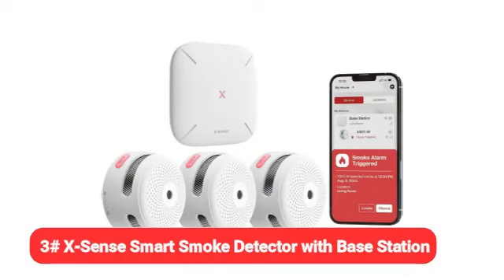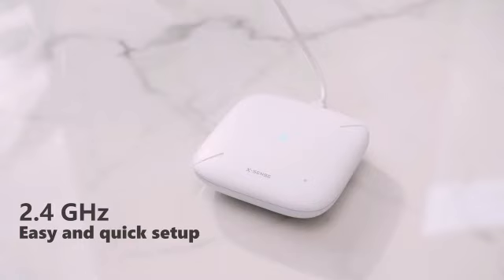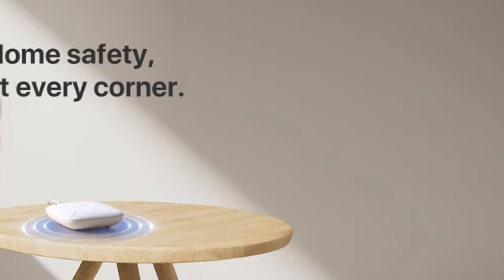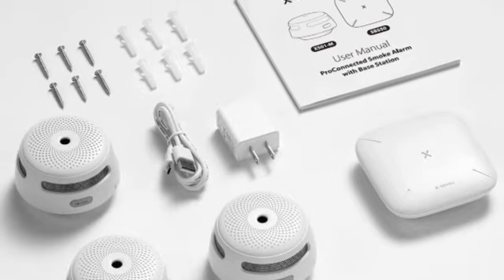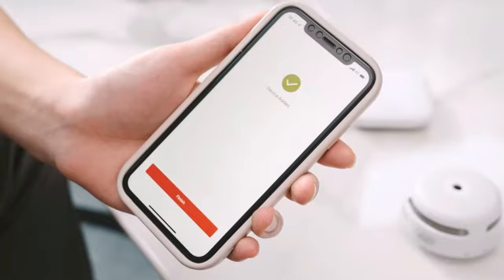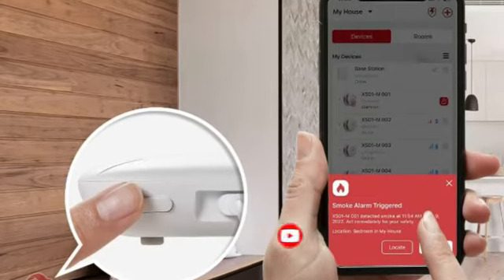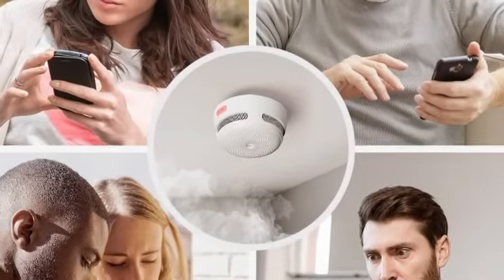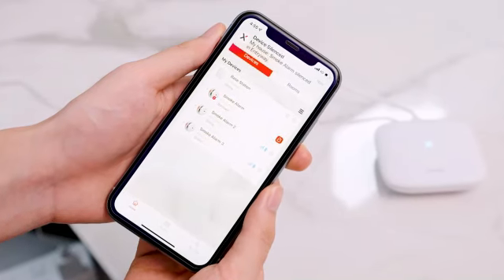Moving on to our third pick, the X-Sense smart smoke detector with base station. The X-Sense fire safety system offers excellent value for shoppers looking for full home protection, such as new homeowners who want to install smoke alarms throughout their house. This low-priced system comes with three interconnected smoke detectors plus a base station that allows them to communicate with each other. There's also an optional subscription plan at $1.50 per year that provides 24/7 professional monitoring and even dispatches the local fire department in an emergency. The devices boast a 4.5 star rating on Amazon, with reviewers noting ease of installation and a user-friendly app. One reviewer, who said he was a firefighter, said he'd recommend them to anyone in his family.